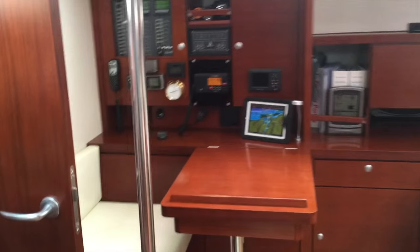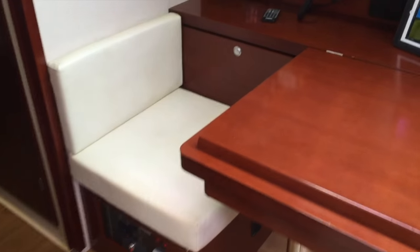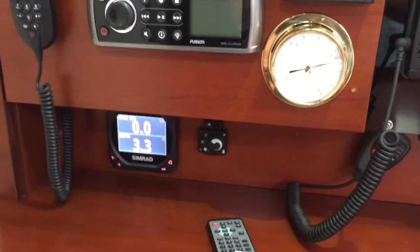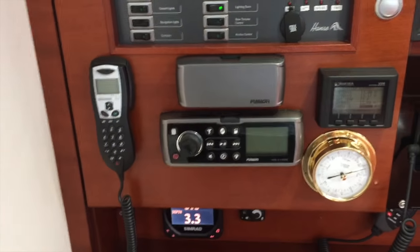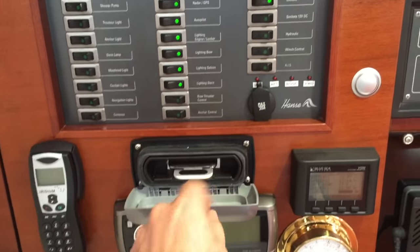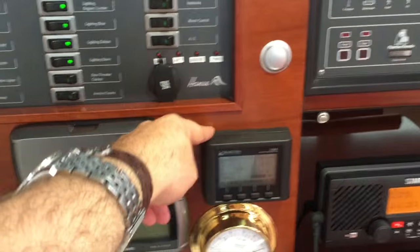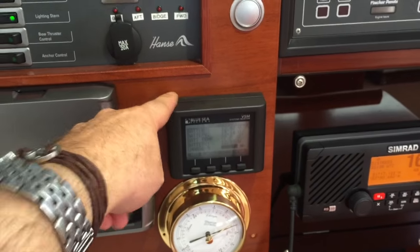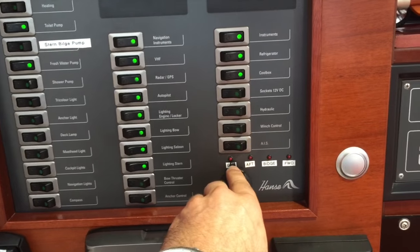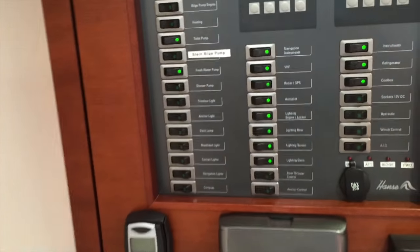Directly across from us is the nav station, which is set up quite nicely with lots of upgrades done throughout the electrical systems. We have a multi repeater down here. We have our Webasto diesel heating system — so if you plan on going north or in colder climates this vessel is set up for it. The Fusion stereo CD/DVD player with iPod/iPhone docking station, the Iridium sat phone controller, and the Blue Seas Systems monitor for full electrical system monitoring. We have bilge indicator lights set up for all the different bilge pumps found throughout the bottom of the vessel.